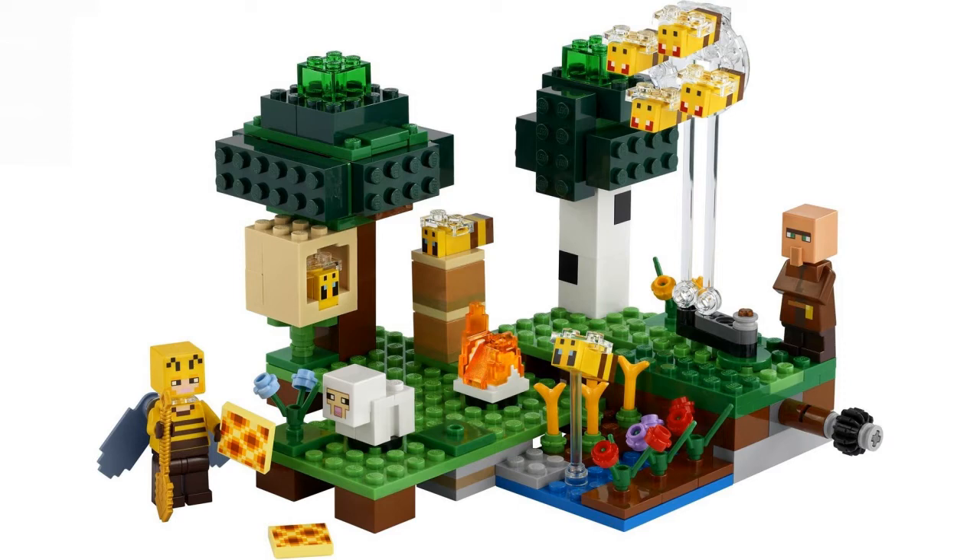I think the set is very nice — you have some flowers and a knob you can spin as a play feature. I'm not entirely sure how that works, but it's a cool addition.